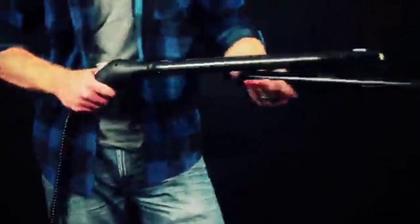This steam cleaner is perfect for cleaning most floors, counters, appliances, windows, autos, and more. Its powerful steam technology removes dirt, grime, and stains without using harsh chemicals or leaving any residue behind.